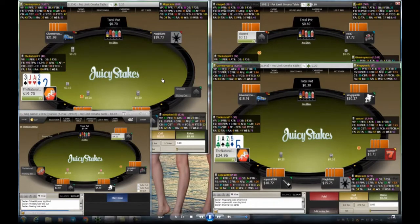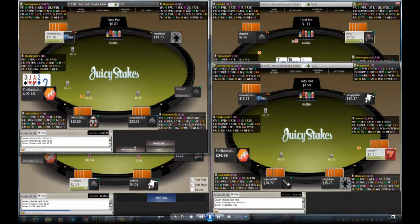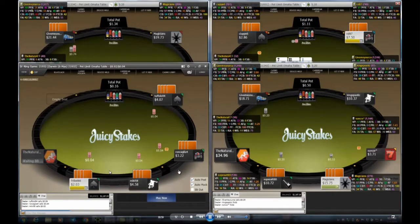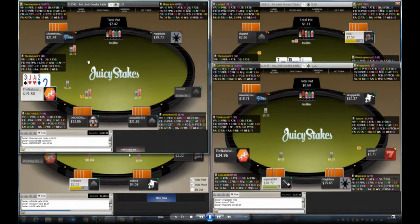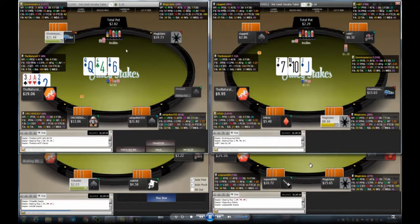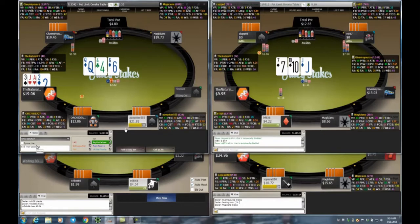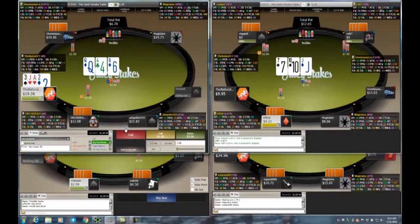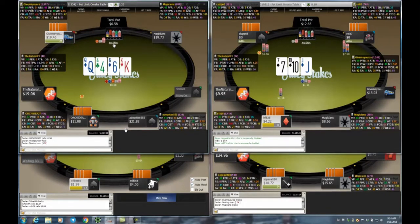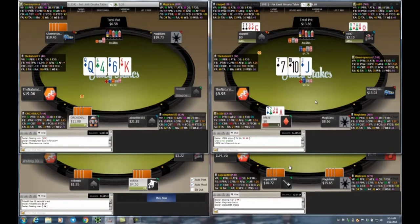Tables are now: $0.20, $0.10, $0.20, and $0.04 PLO. On table one I have a suited ace and decide to call 10 cents to see a flop cheaply — of course someone raises. I'm getting pretty good odds with all the other callers though. If I hit a big flush draw I could win a big pot. Even on a monotone board, players like this will pay you off. I'm labeling somebody and topping off my stack — Juicy Stakes doesn't have auto top-off.